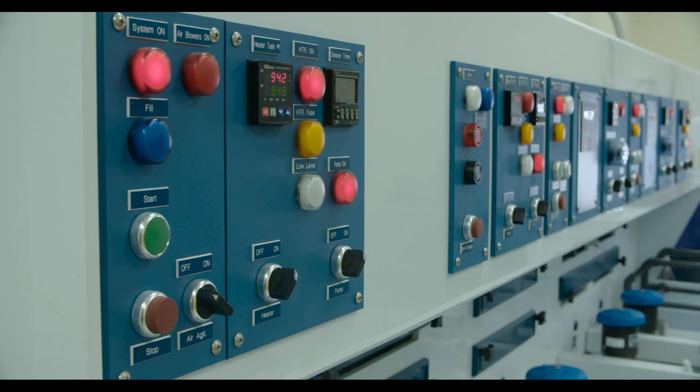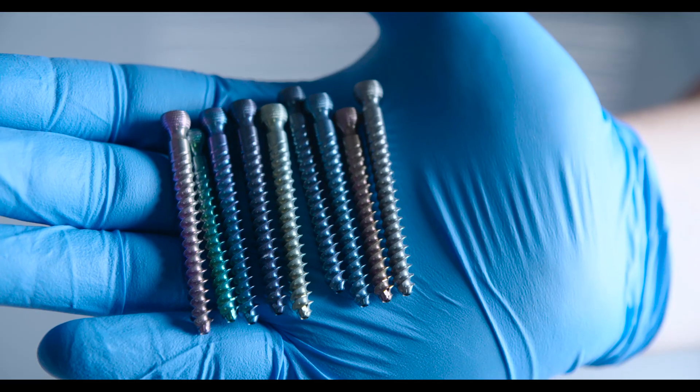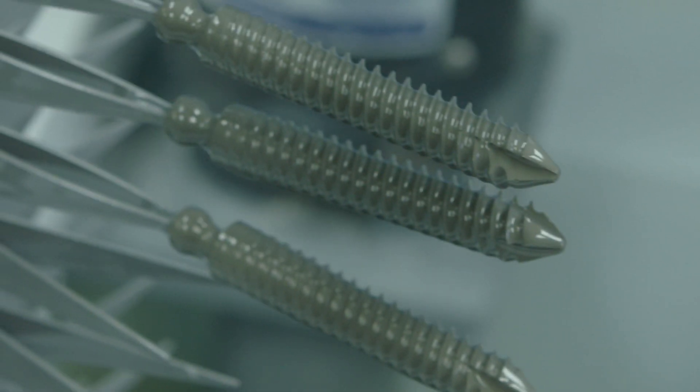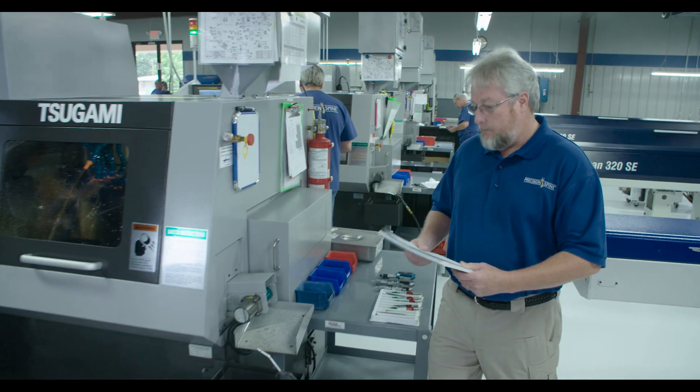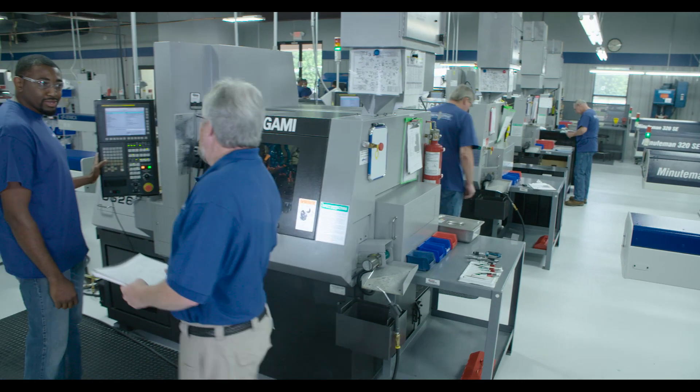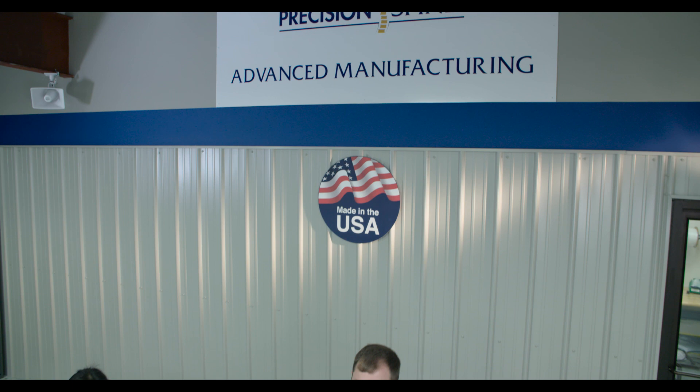Sophisticated engineering techniques are at the core of every implant and instrument we design and manufacture. Our advanced manufacturing operations enable us to produce instruments and implants built with the careful precision essential in meeting the highest standards.